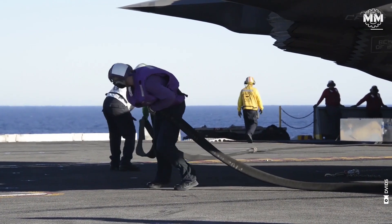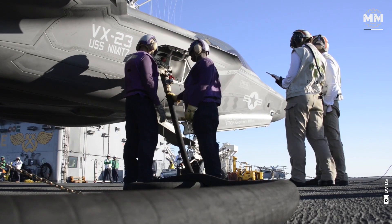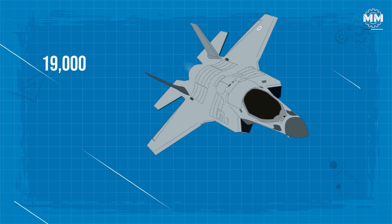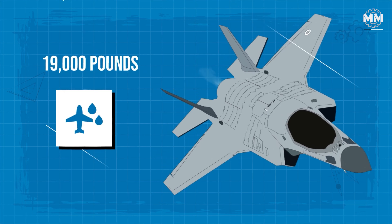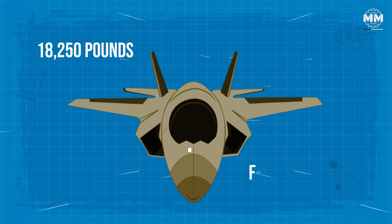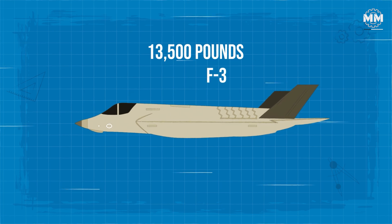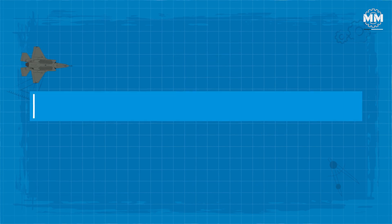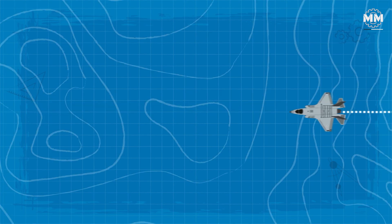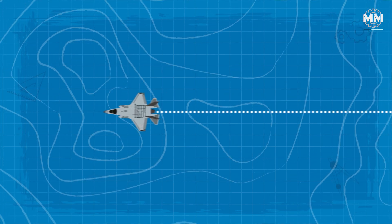The F-35C Lightning II features a significantly larger internal fuel capacity than its counterparts, carrying approximately 19,000 pounds of internal fuel, compared to 18,250 pounds for the F-35A and 13,500 pounds for the F-35B. This extended fuel capacity is a critical enhancement, providing the F-35C with the longest range among all F-35 variants.